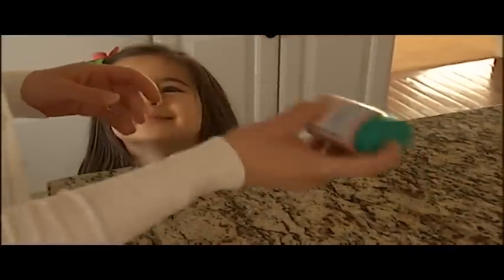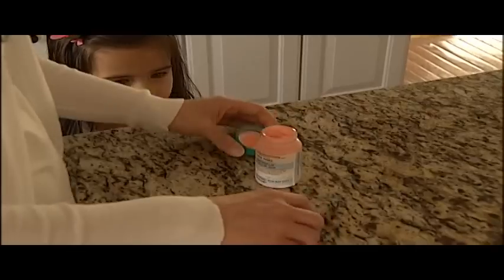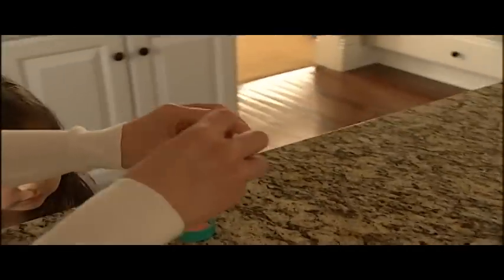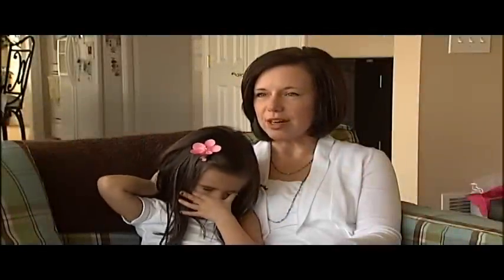"When strep throat is going around school, when a lot of kids are getting infected, we see a lot more of the scarlet fever, and we've seen that recently." Ten days of antibiotics — "You ready? This is the last one" — and Maria's infection cleared up right away. "I even told the doctor, thank goodness for modern medicine, because this story could have had a very tragic outcome."